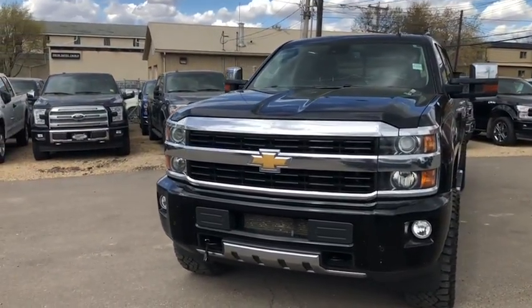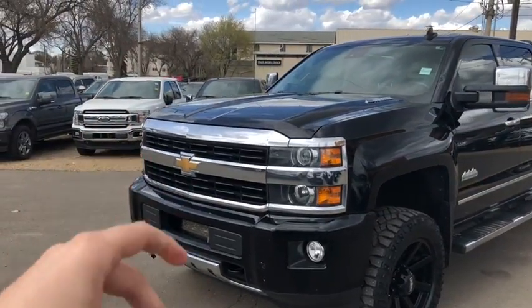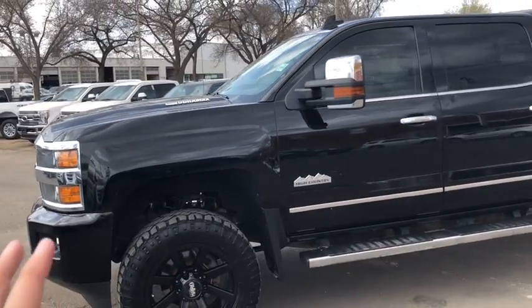On the front end here we have our front tow hooks, you also have your front sensors, we have a chrome grille with HID headlamps and fog lights. We have some aftermarket wheels and tires on this truck.